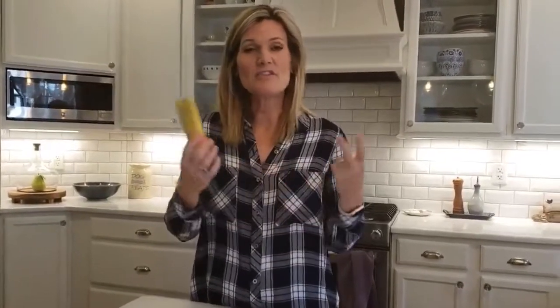So typical sunscreens — chemical sunscreens — a lot of them have chemicals that are not safe for your skin, they're not safe for your little ones. So this is a mineral-based sunscreen and it's totally safe.